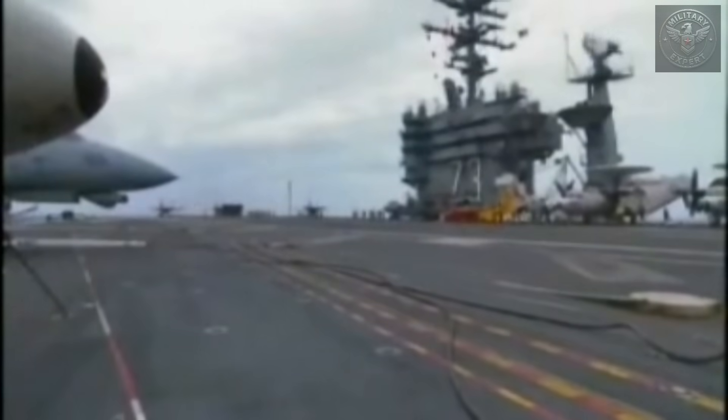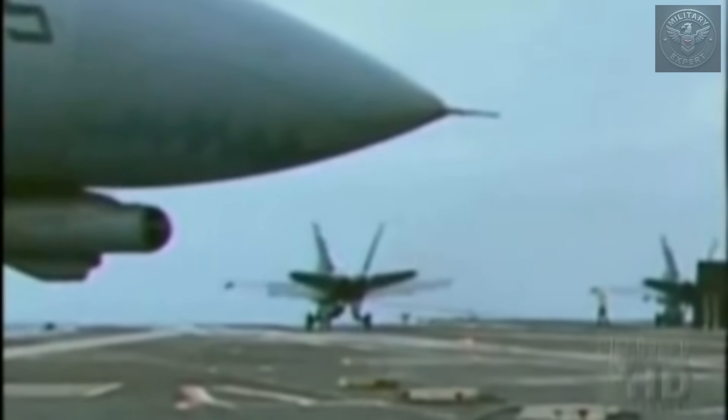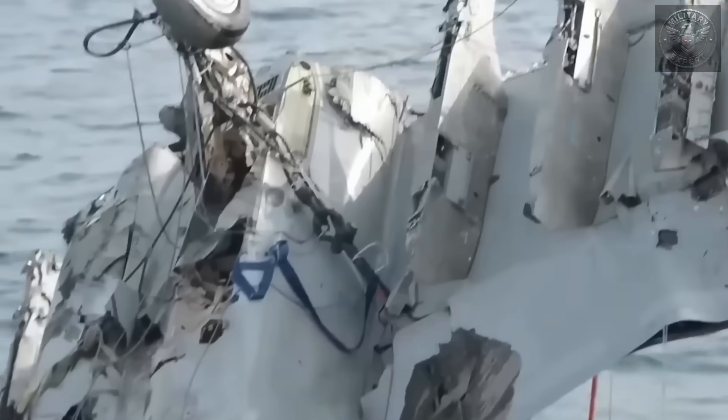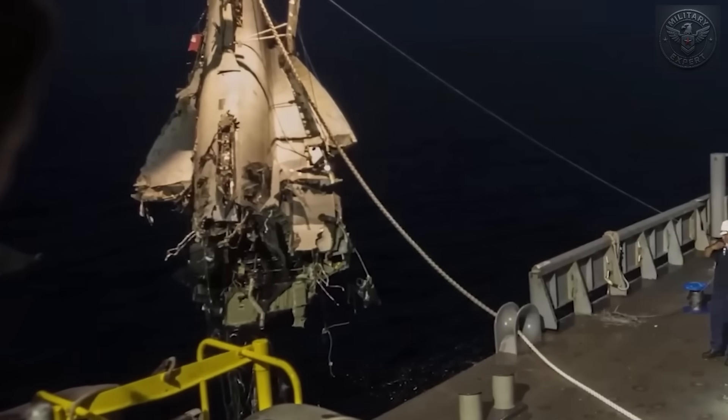The F-18 skidded down the deck, while the loose end of the wire recoiled violently across the flight deck. Several sailors on deck were injured by the recoiling cable. The pilot managed to eject and survived. Fortunately, there were no fatalities, but the incident grounded flight operations and triggered a full investigation. The investigation pointed to equipment fatigue — a reminder that even in the highly controlled environment of a carrier deck, mechanical systems can fail, and when they do, the margin for error is almost non-existent.